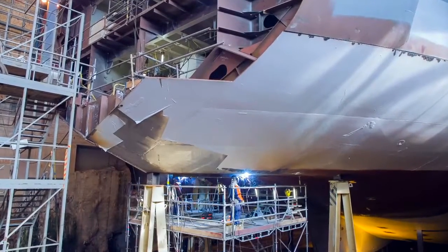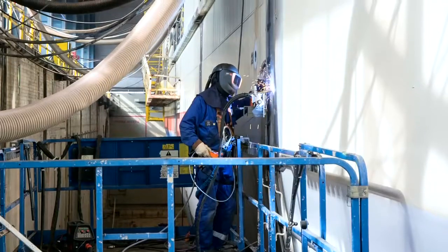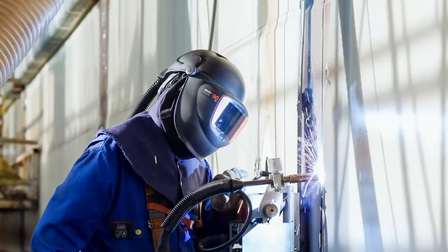The A5 Rail System is at its best everywhere where your weld length exceeds 2 meters — for example, shipbuilding, offshore, tank manufacturing, and general manufacturing.